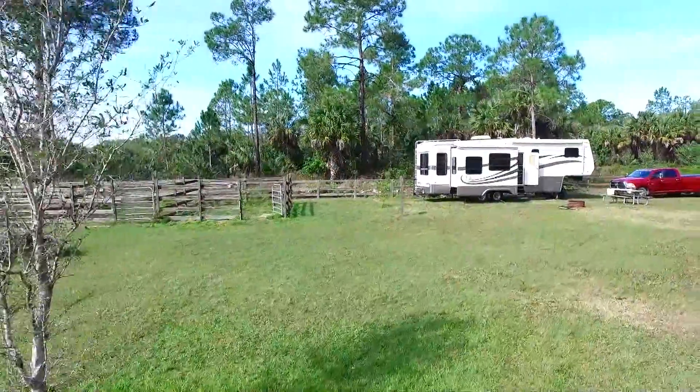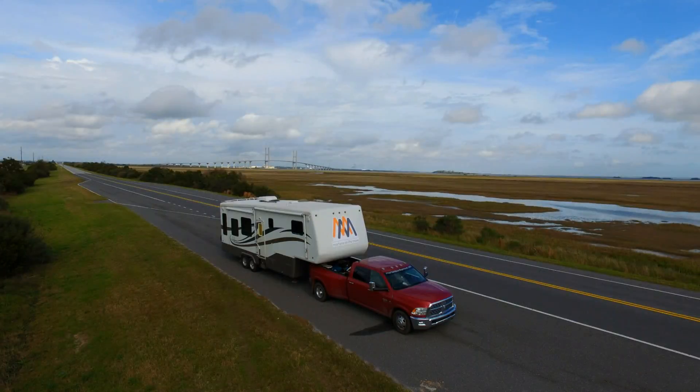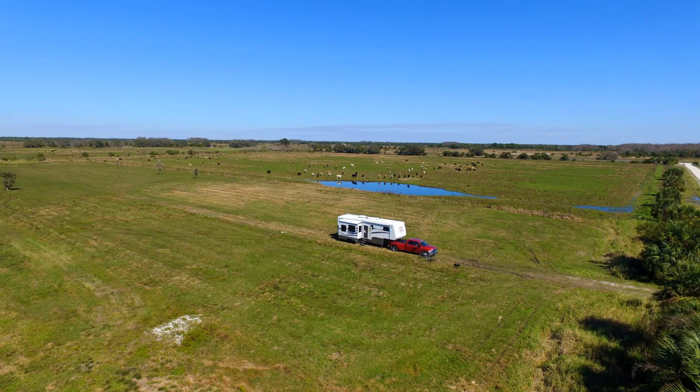Overall we enjoyed our stay as it was quiet and secluded but still offered access to Naples. We are the Mortons traveling the U.S. in our fifth wheel. Check us out at mortonsonthemove.com and subscribe to this YouTube channel.